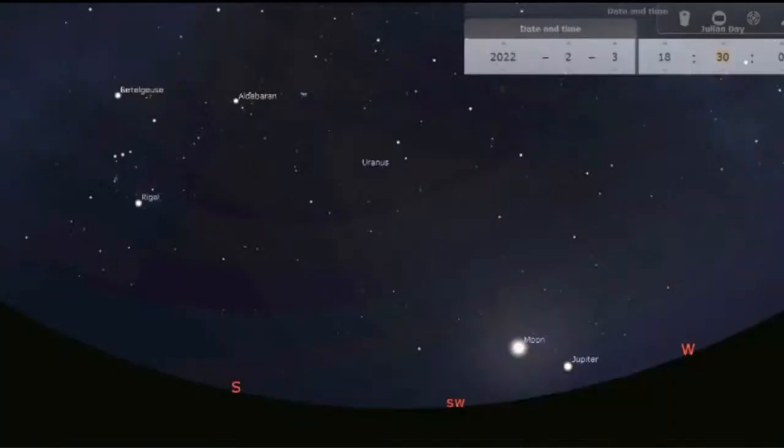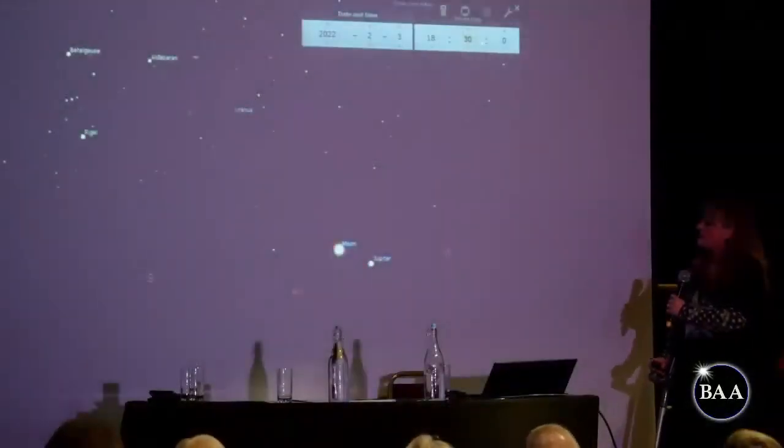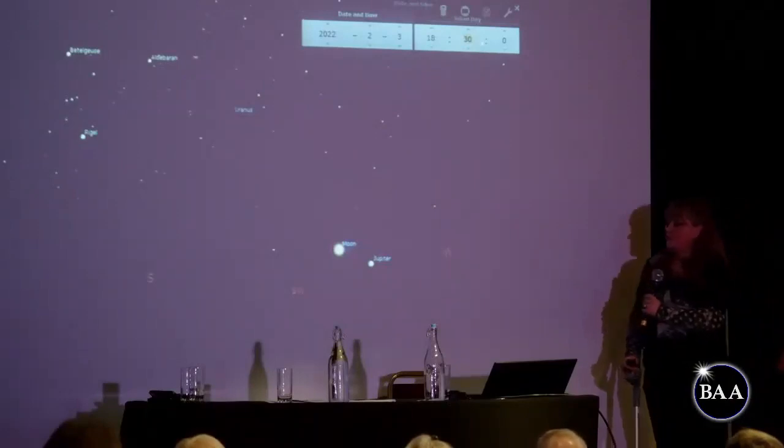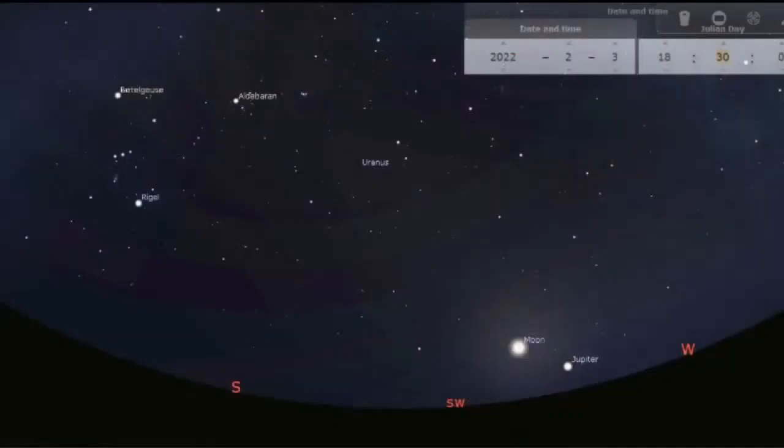For a really beautiful conjunction, on the 3rd of February a couple-of-day-old crescent moon will join Jupiter low down in the southwest. Crescent moon and planet conjunctions are really photogenic, especially if you expose long enough to get Earthshine — they're just so pretty. That will be a really nice one to look for.